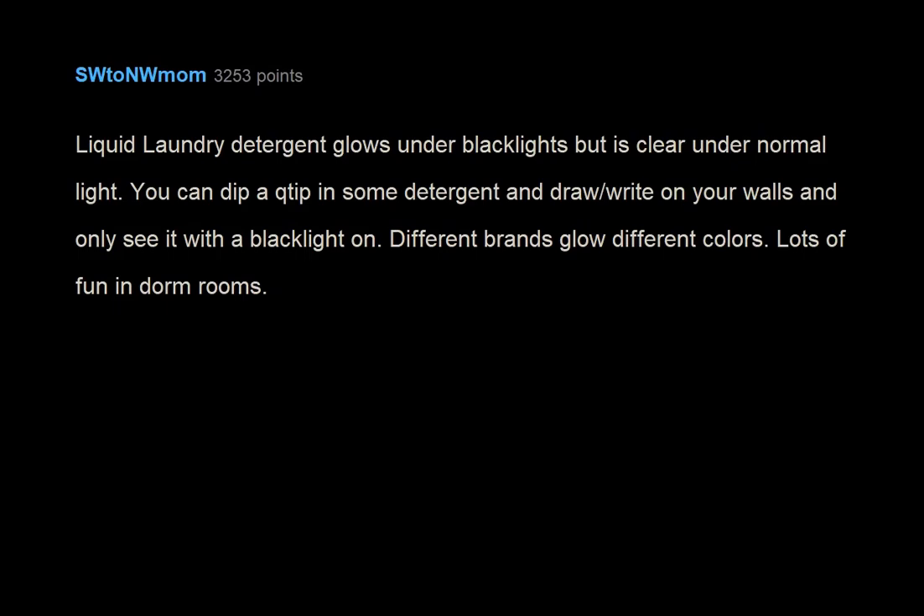Liquid laundry detergent glows under black lights but is clear under normal light. You can dip a Q-tip in some detergent and draw it right on your walls, and only see it with a black light on. Different brands glow different colors. Lots of fun in dorm rooms.